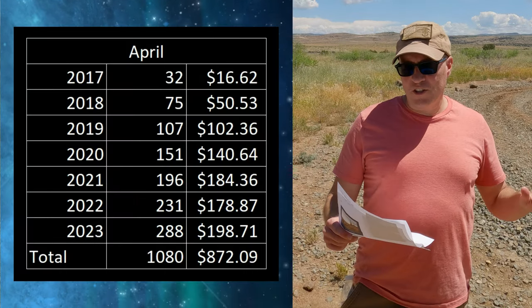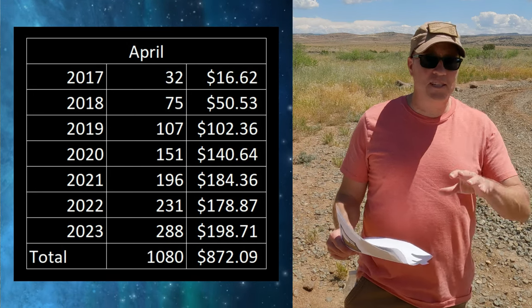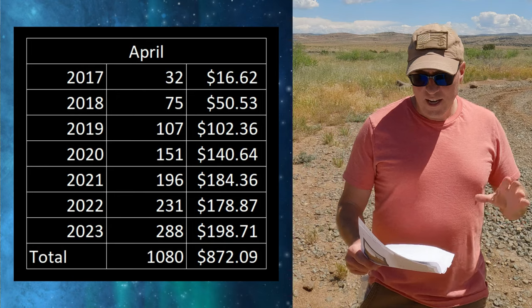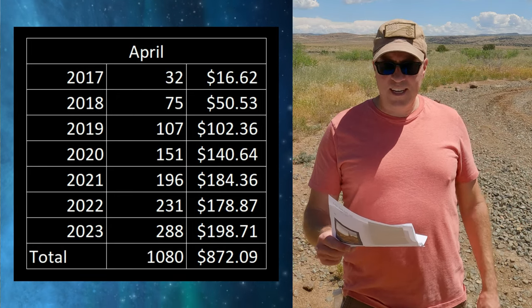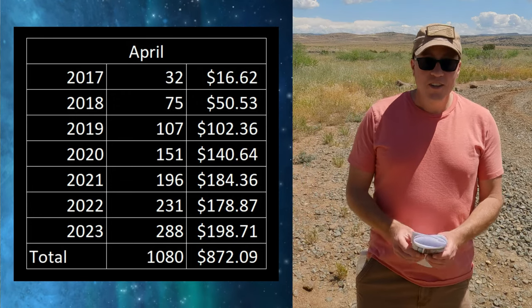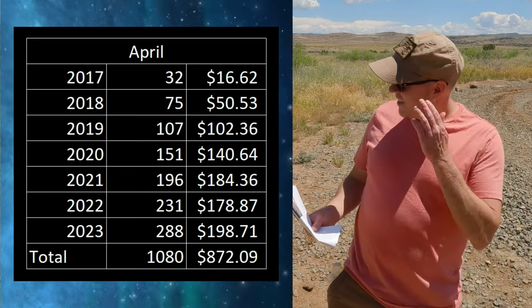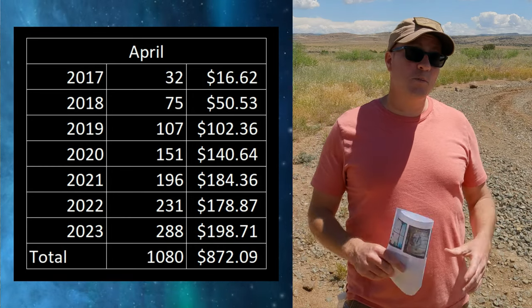Now let's talk about the totals for April. Looking at this chart, you can see over the past seven years I've had steady growth. This was my best April ever — I had 288 sales and made $198.71.